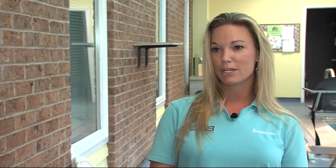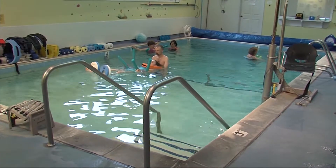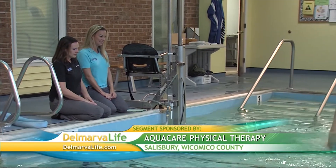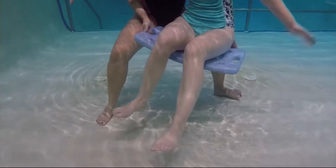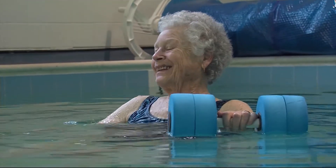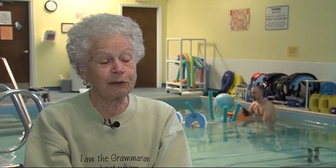Although aqua therapy is done in a pool, patients are not required to know how to swim. That's one of the common misconceptions people have about aquatic therapy. The pools range from three feet all the way up to seven feet. There are rails in the pools and therapists get in directly with the patients, working one-on-one with them.